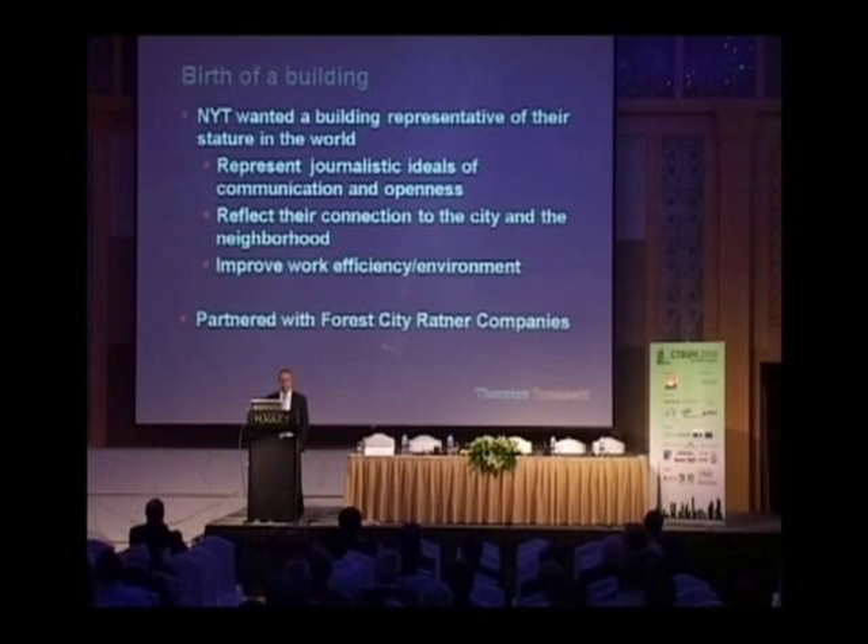The New York Times partnered with Forest City Ratner, a local developer, and they were great partners. They were very different people. The New York Times were incredibly inquisitive and would experiment with anything the design team came up with, be it terracotta or ceramic on the outside of the building, underfloor air systems, or carbon fiber. They would set up summits and bring experts in to experiment with all these systems. And Forest City Ratner would pull back whenever we got a little too close to our budget, so they played the good owner/bad owner role very, very well.